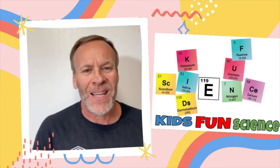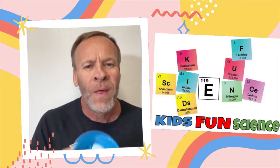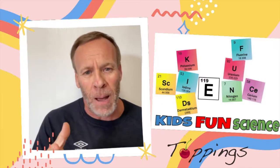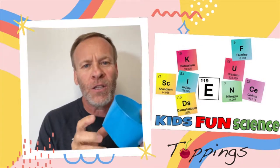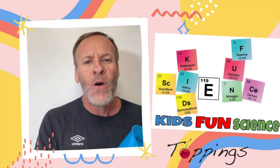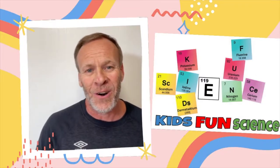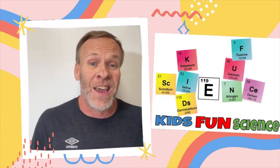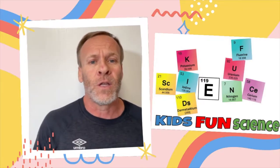Hey, welcome back to Kids Men's Science. My name is Ken and today's experiment is the color-changing spoons and bowl. So I was at my local ice cream shop, Toppings, and I was filling up my favorite ice cream and I noticed as the ice cream started filling up in the bowl, the bowl starts changing to a different color. So of course that caught my attention — ice cream and science, two of my favorite things all in one. So I decided to do an experiment on this.